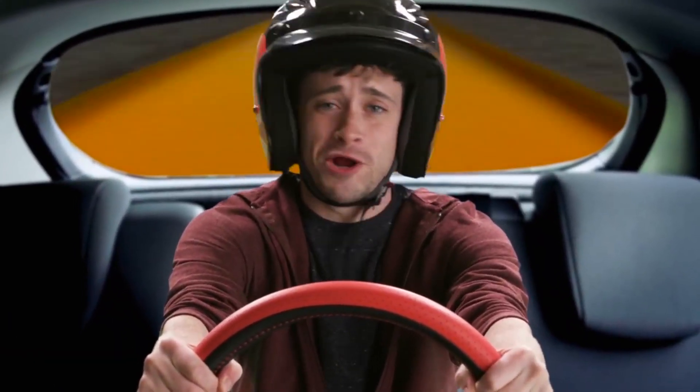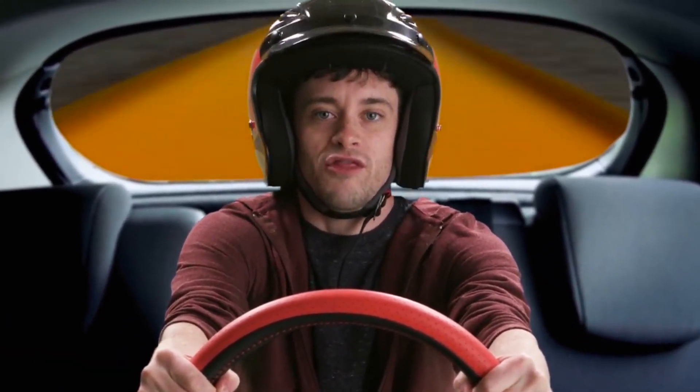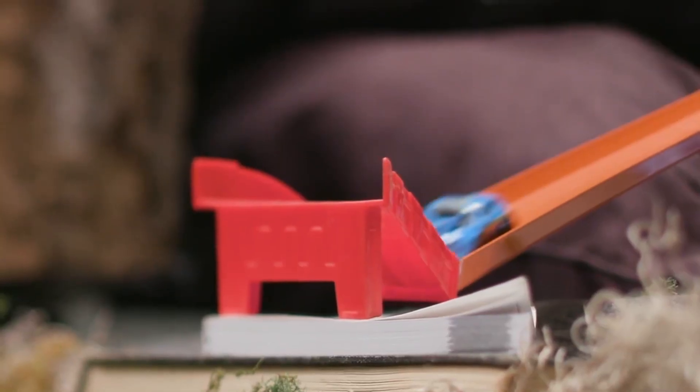Friction and braking are great for real cars, but sometimes you gotta do things the Hot Wheels way. Woohoo!